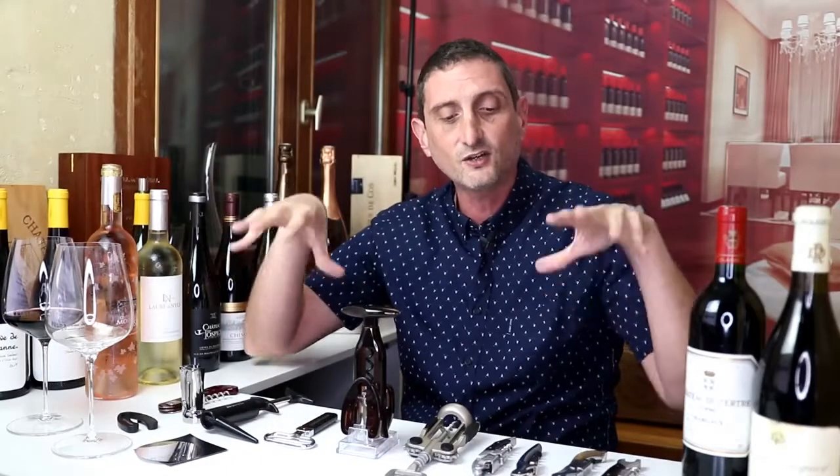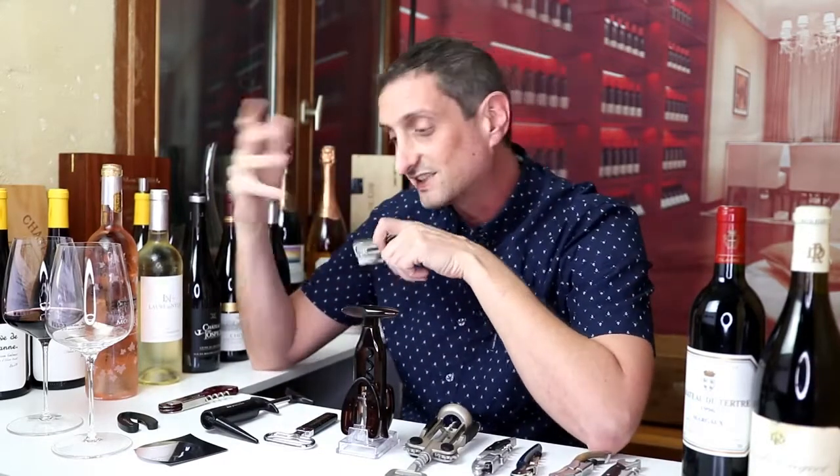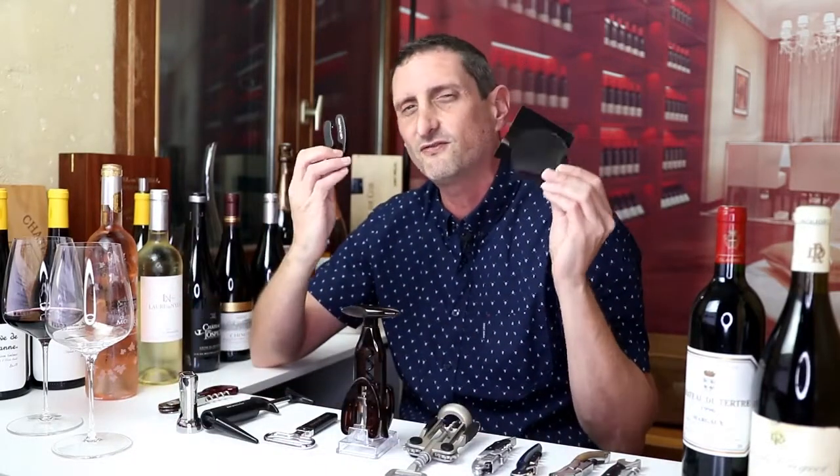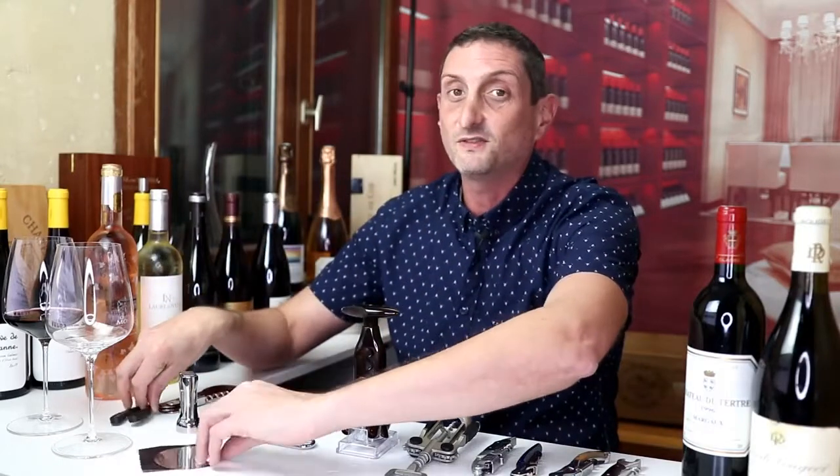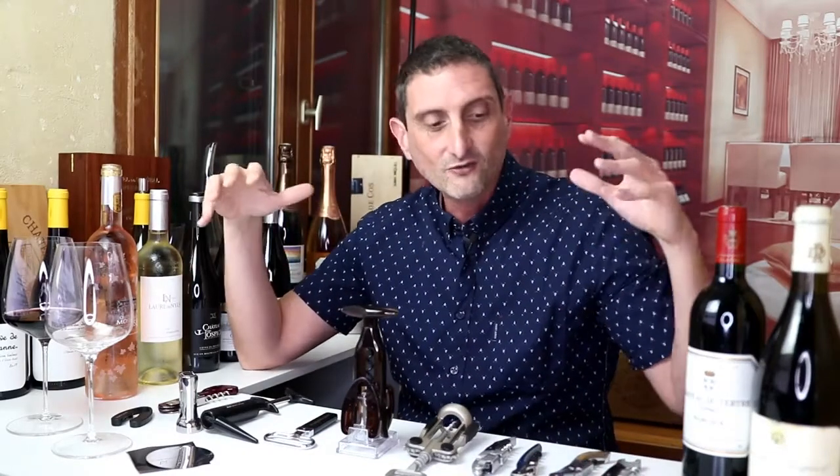I'm also going to be telling you about six types that I couldn't get my hands on to test and show you how they work today, but I've used them. I'm going to show you a few pictures and tell you about them, whether you should have one or not, and I'm probably going to throw a seventh type in as well, and open a seventh bottle of wine with you today. I'm also going to be telling you about a couple of very handy affordable wine accessories that make your wine experience a little bit easier and better. So we're going to be going through quite a lot of wine bottles and quite a lot of practical aspects of opening a bottle of wine.